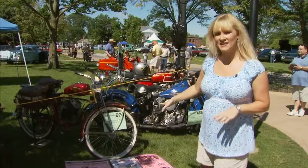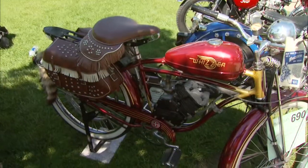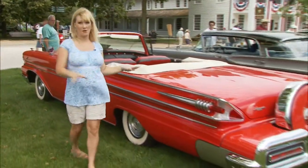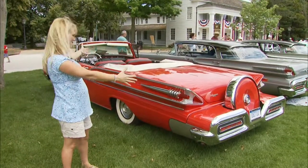This is a pretty unique bike — this is the 1949 Whizzer and it's one of the first motorized bicycles. This is a '58 Mercury Park Lane and they used to call this a boat, and I can see why because it just keeps going and going. Would you look at how huge the trunk is on this thing.